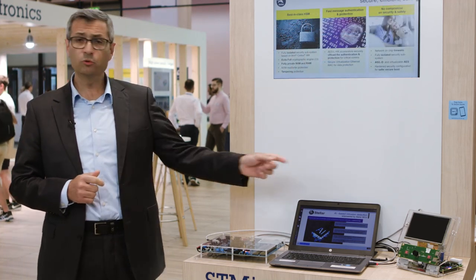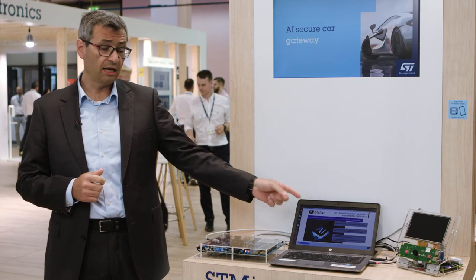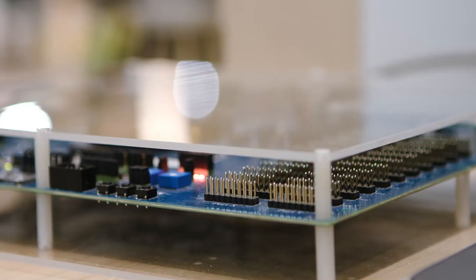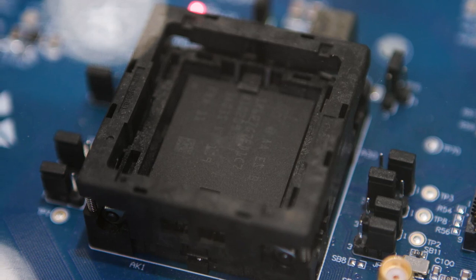In this case, we are demonstrating at Embedded World in Nürnberg a setup consisting of an Accordify-based board representing the target ECU and infotainment system, which is connected to the cloud. The cloud is represented here by a laptop running a graphical user interface to control it, and an automotive gateway based on the Stellar integration MCU from STMicroelectronics.